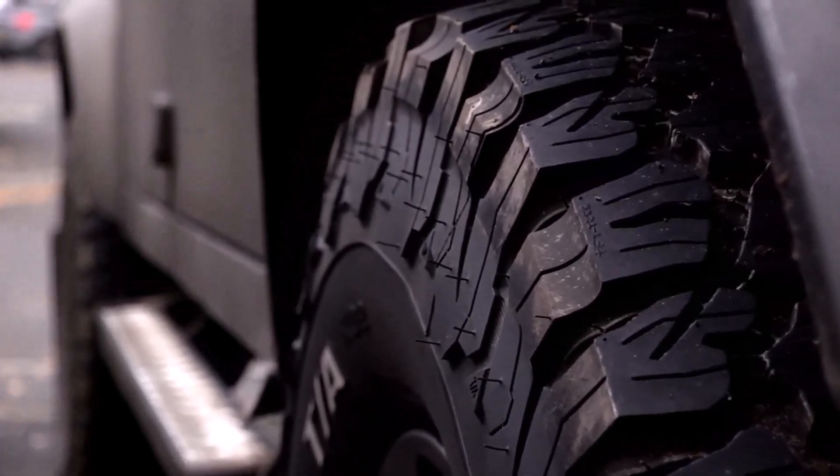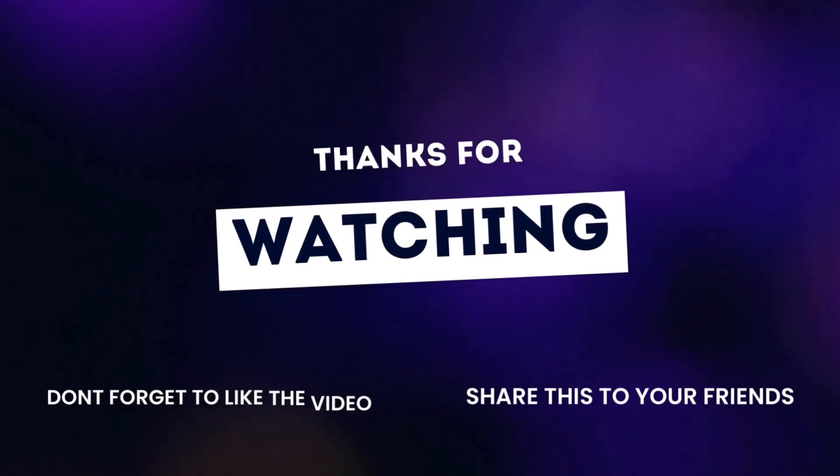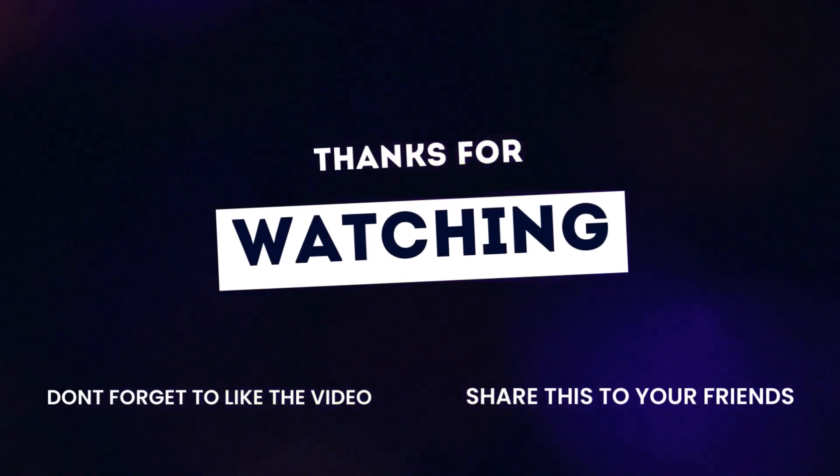Decide based on your daily terrain — mall parking lots or mountain ruts — then comment. Like and subscribe for more Tire Truths each week.